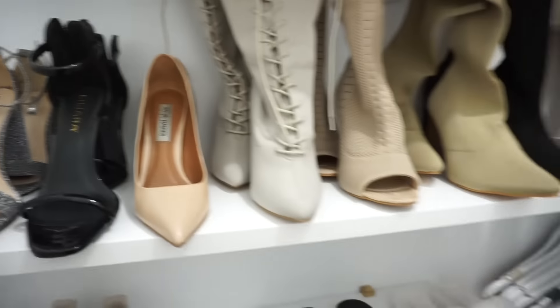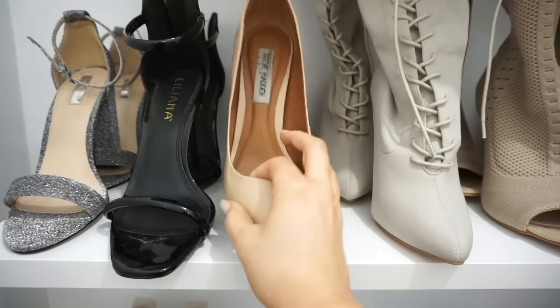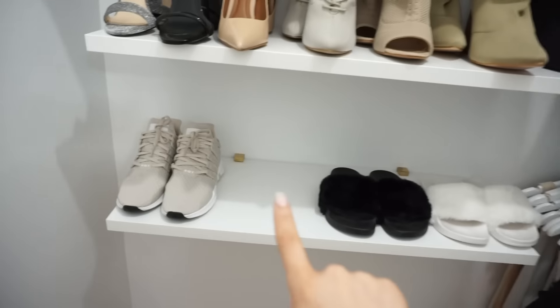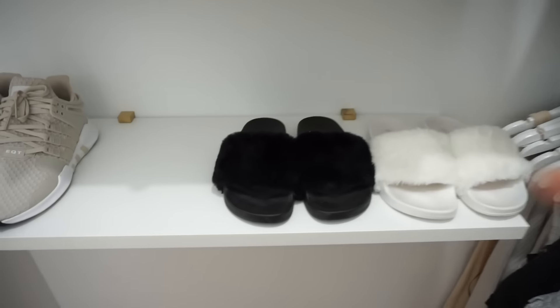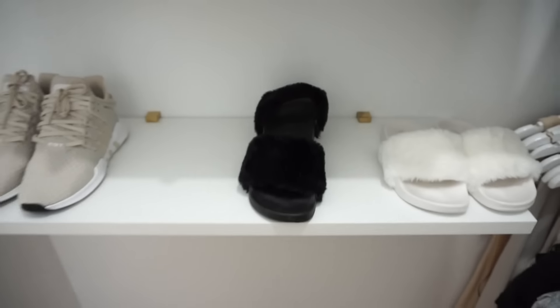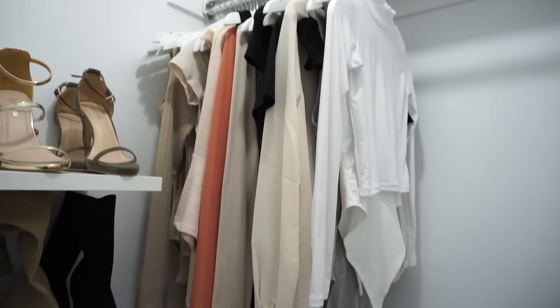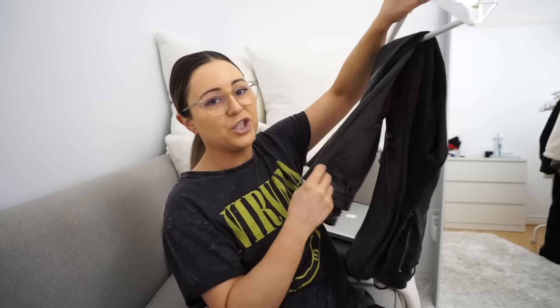A tip for you guys: because my shelving units aren't that wide, I put one shoe at the back and then put the heel sticking close to the front — they just sit like that and it saves a lot of space. You can also do this with slides — just put them into each other and it saves more room. I'm going to organize everything by color, and do the same at the bottom.